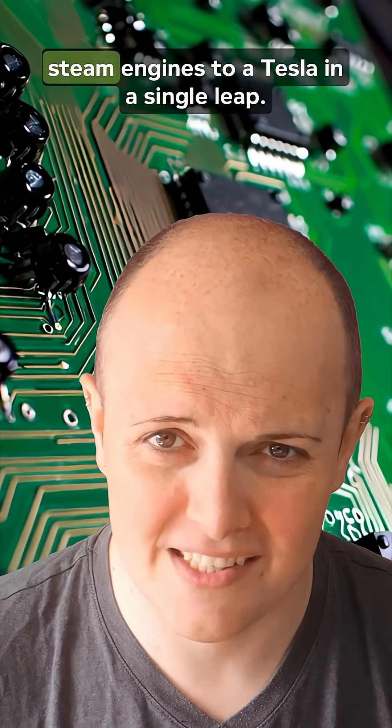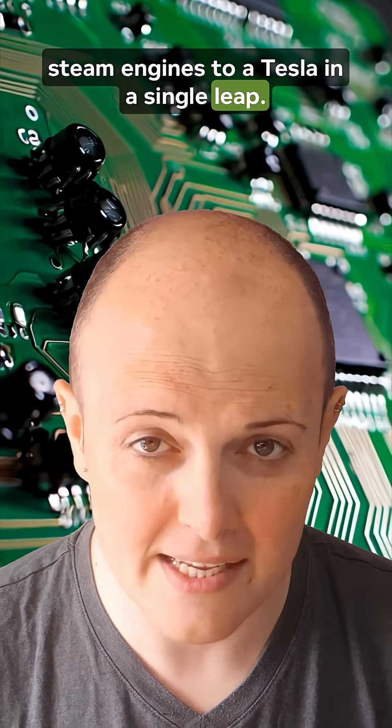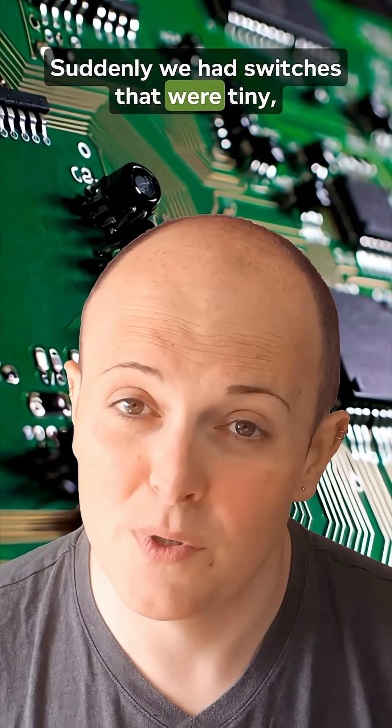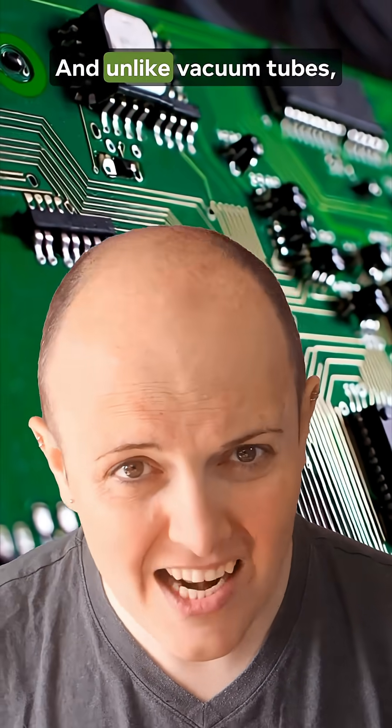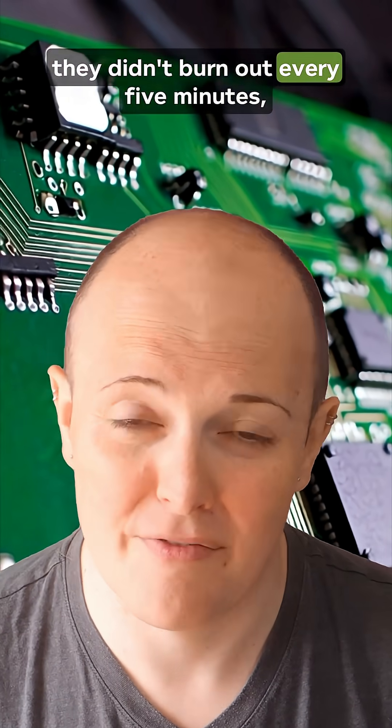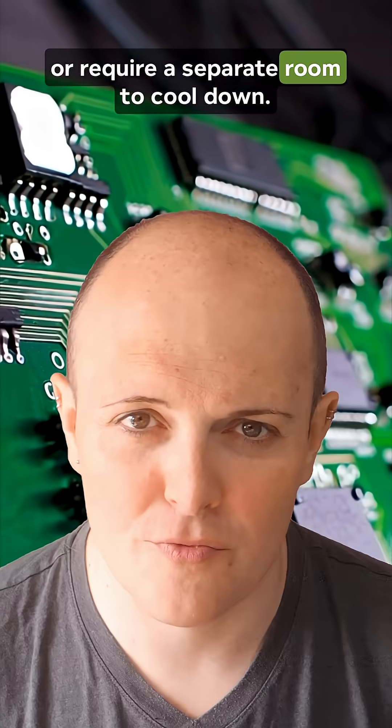Then came the transistor in 1947, and it was like switching from coal-powered steam engines to a Tesla in a single leap. Suddenly we had switches that were tiny, fast, cheap, durable, and didn't need a warm-up like your nan's boiler. And unlike vacuum tubes, they didn't burn out every five minutes or require a separate room to cool down.